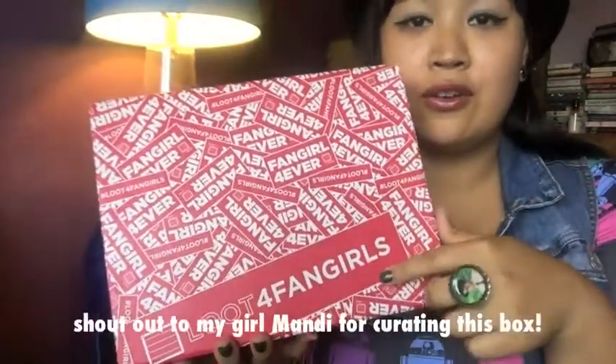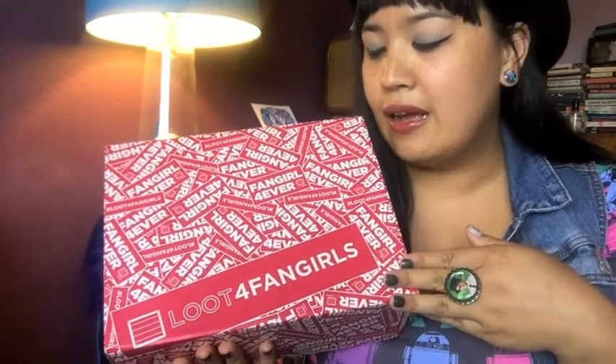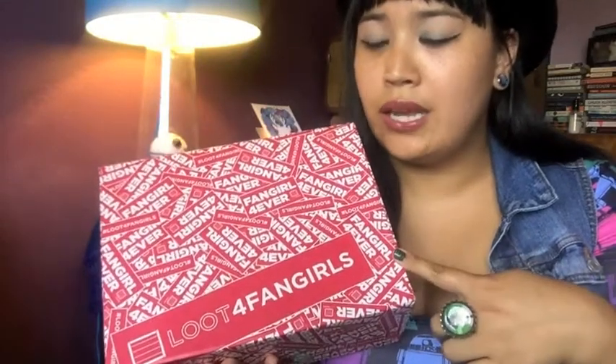So I'm just going to hold it and get started. One of the first things I bought was the Loot for Fangirls box by Loot Crate. It's obviously specifically made for fangirls, it's a limited edition box, and I don't think they have a whole lot left — so if you want to get one, get on it immediately. I found out Her Universe was involved, and that's all I really needed to know to buy one.